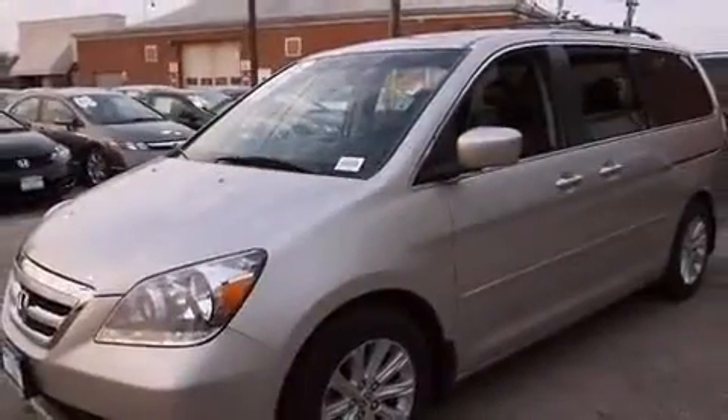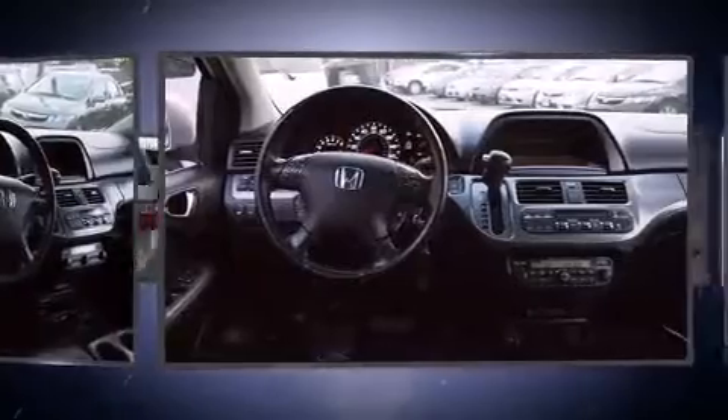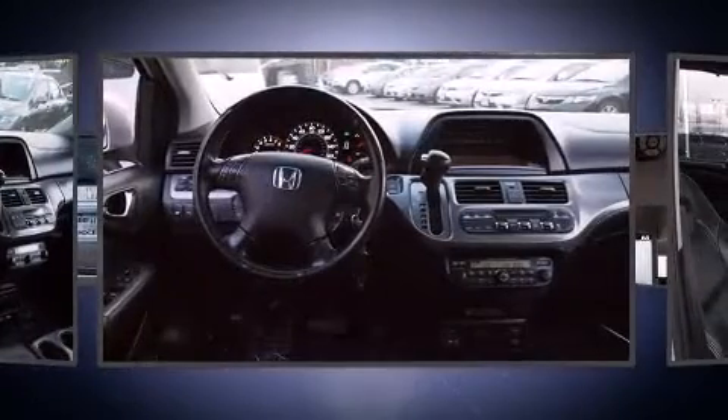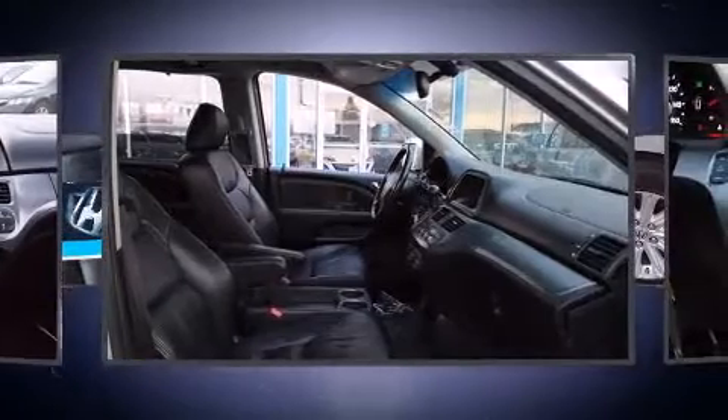Top features include leather upholstery, front and rear air conditioning, front fog lights, a power rear cargo door, and cruise control. Rear LCD monitors provide entertainment that your passengers will appreciate no matter how far the drive.